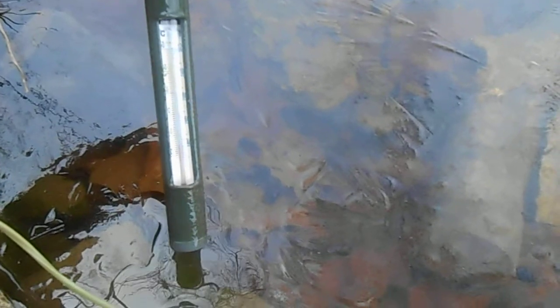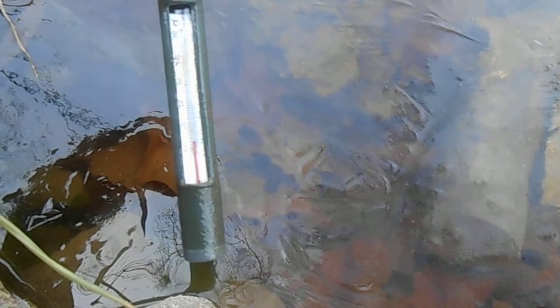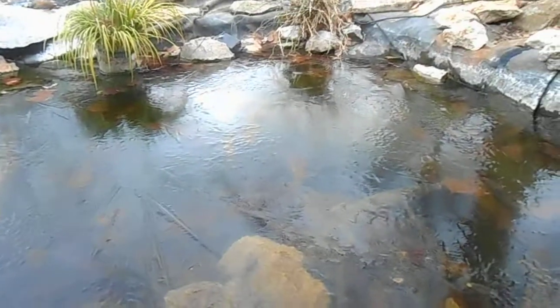Let's take a look at the thermometer here — it's not going to focus on that, but it's reading the water temperature at about 40 degrees at the top. If the ice did bother you, all you'd have to do is break it open like that. Right now it's not real thick.